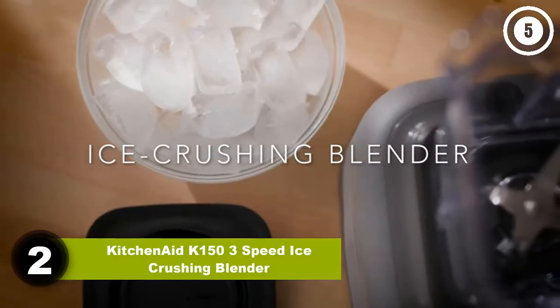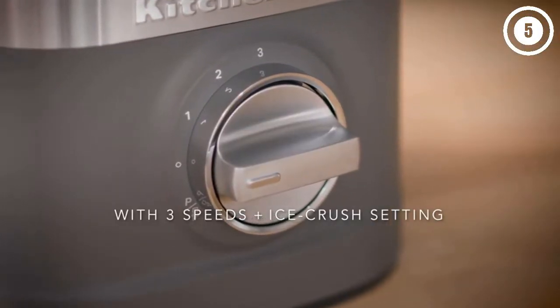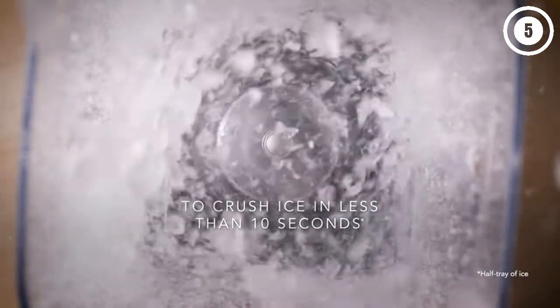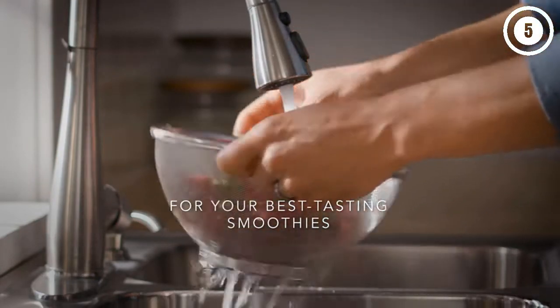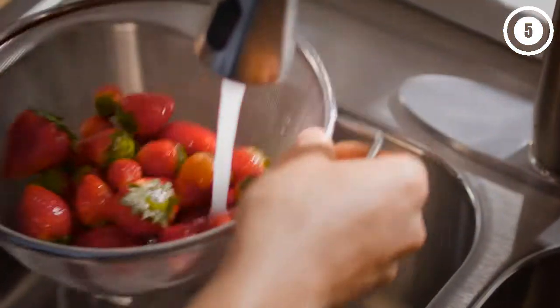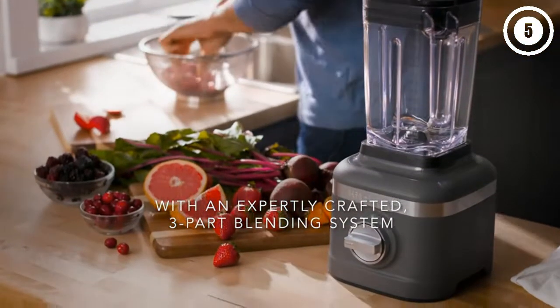Number two: KitchenAid K153 Speed Ice Crushing Blender. The three-speed ice crushing blender was our top pick in the under-$100 price range. With its high-quality design, this blender looks and performs better than most blenders in its category. Its pitcher is on the smaller side with a six-cup capacity, but it still allows you to easily whirl up a soup or smoothie in one batch.